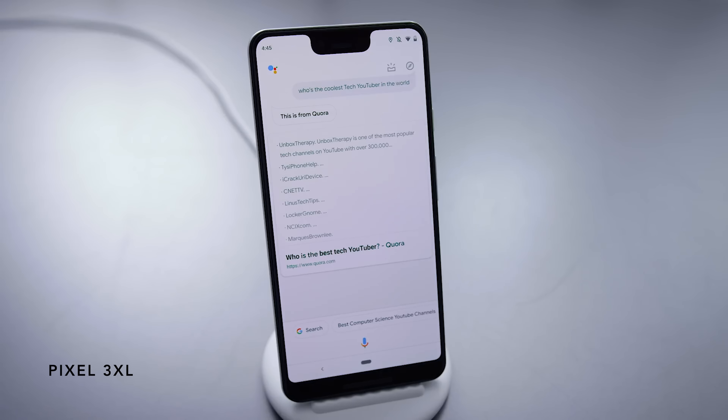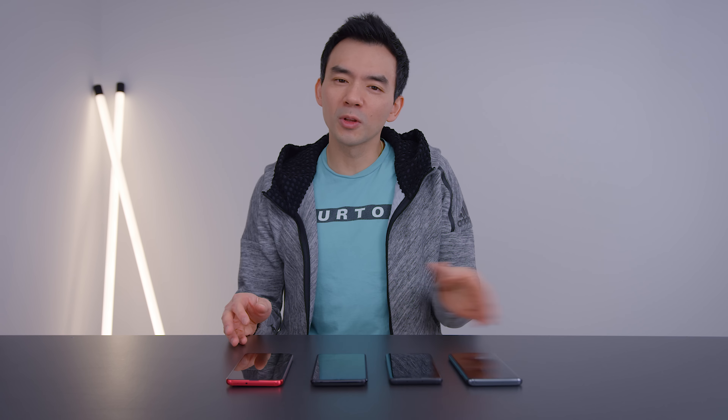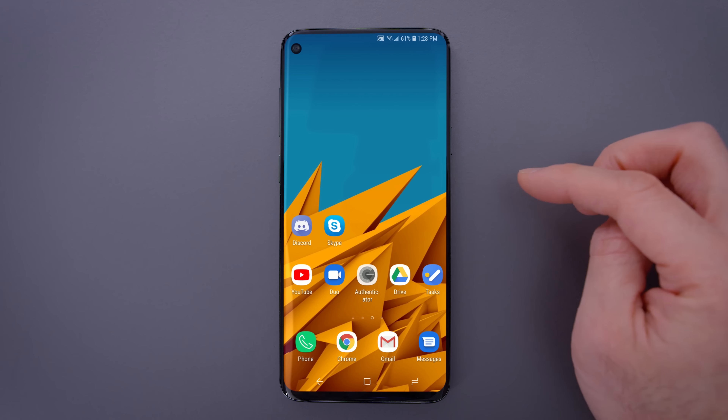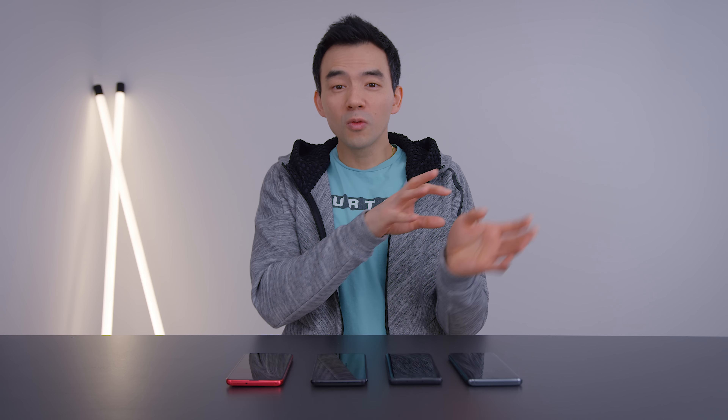And then we have some phones that are just like BAM! — here's a notch. For me, I really like the idea of a hole-punched screen. It looks so much cleaner, and honestly, it looks refreshing to me. From all those notch phones we saw over 2018, a circular hole-punched camera looks really nice. And even some of the earlier conceptual work I did was really fun — being able to see your wallpaper move over that hole-punch was just super cool.